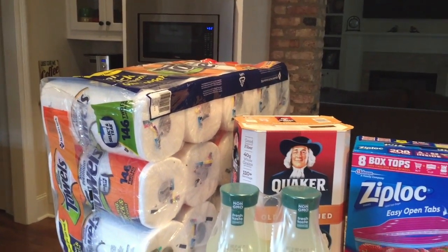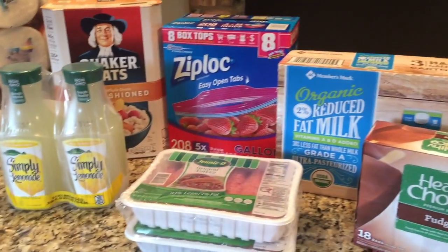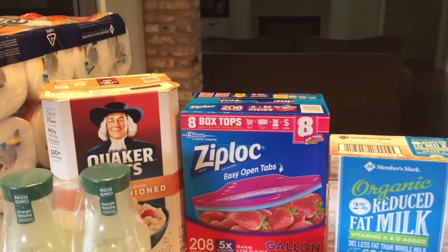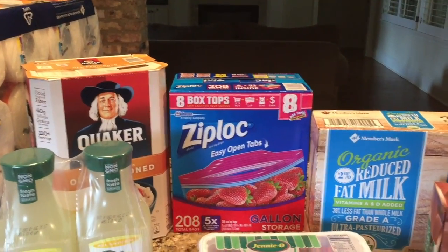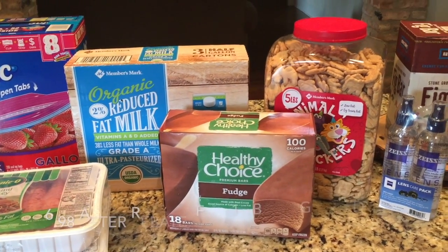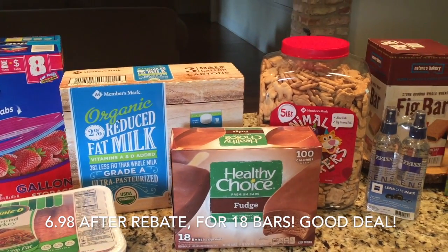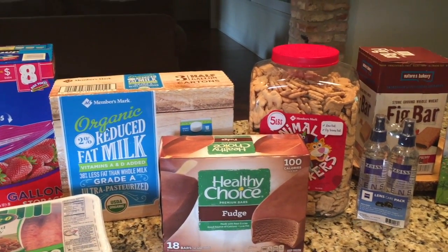Got some oatmeal, lemonade, some ground turkey, some Ziploc gallon storage bags, some milk. I was not going to get these Healthy Choice fudge bars, but they were offering a sample of them — they tasted really good. They had an instant rebate on them right now through the middle of July.